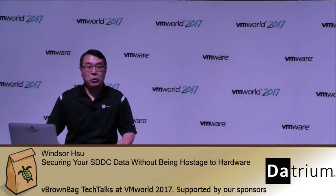Welcome to this session on securing your data in the software-defined data center. My name is Vincent Su and I'm a senior director of engineering at Datrium.